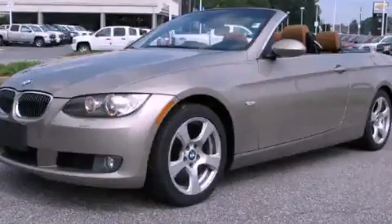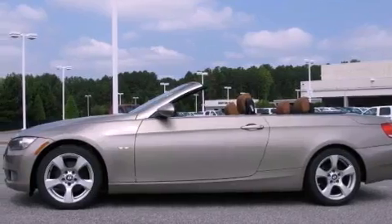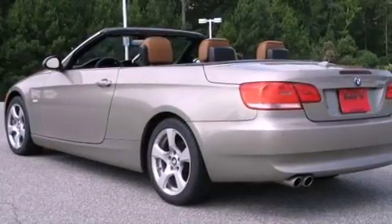This is a 2008 BMW 328, a great fit and finish. It features a 3.0-liter, six-cylinder engine, and a six-speed automatic transmission.